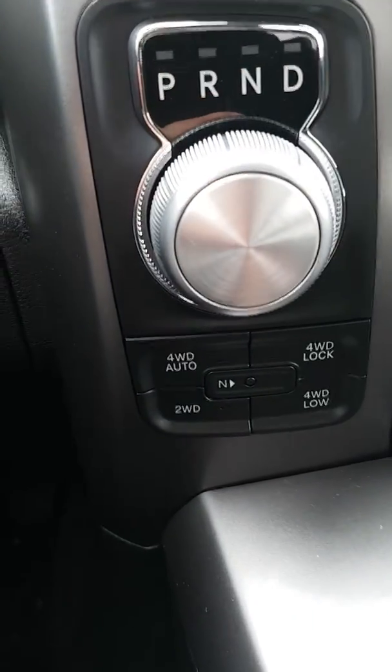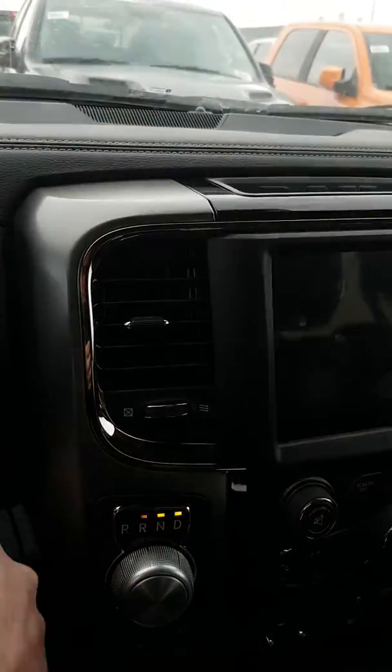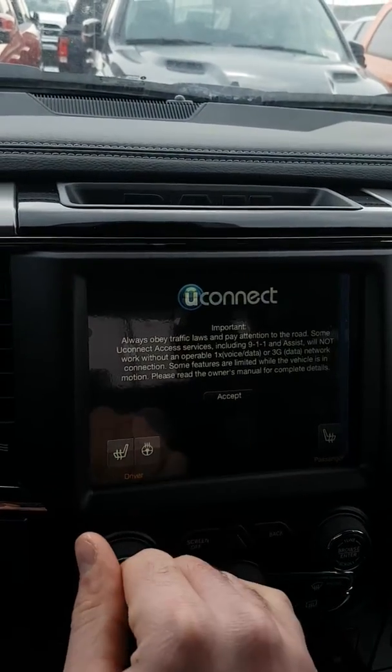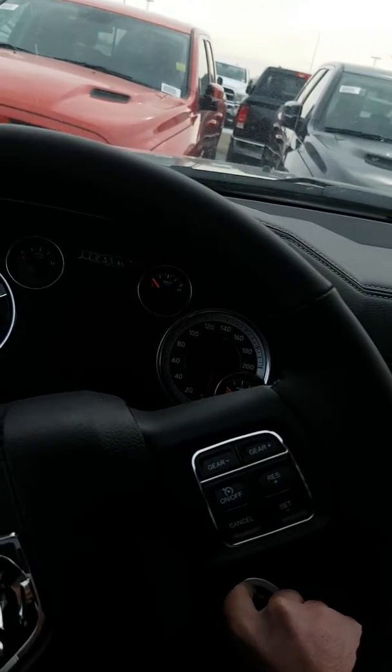It does have your power mirrors, remote start, your 4x4 options, trailer brake built-in. It's also showing the heated steering wheel, heated seats, and the 8.4-inch touchscreen with the uconnect. Another beautiful option — just wanted to give you something else to look at with a few less options.